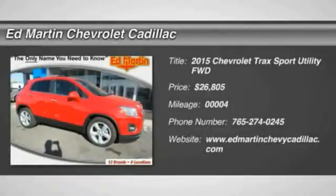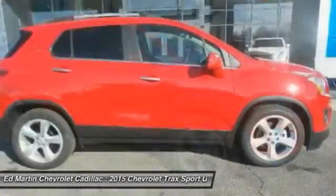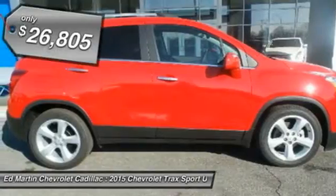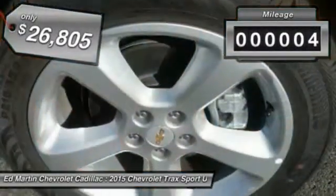The 2015 Chevrolet Trax. The Trax is tiny on the outside, but remarkably spacious within. It comes with clean and modern interiors and is priced below $30,000. This vehicle has less than 100 miles.